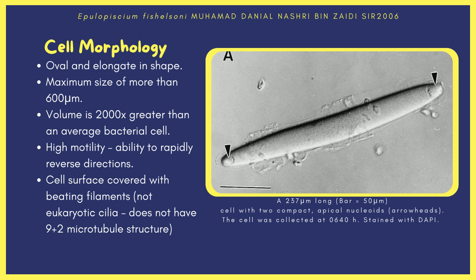Surprisingly, Epulopiscium cells are highly motile, with the ability to rapidly reverse direction, which is mainly used for evading predators — even though it has no flagella.